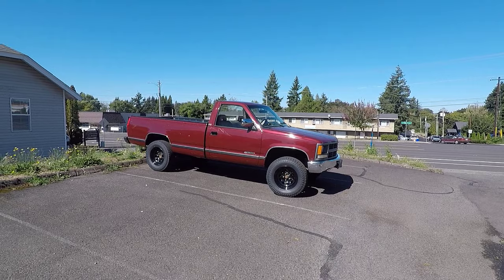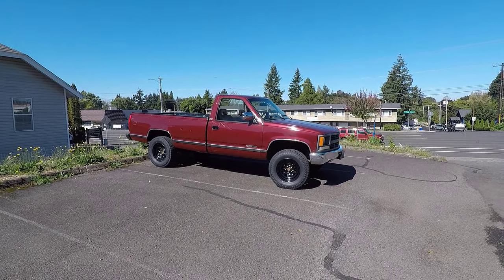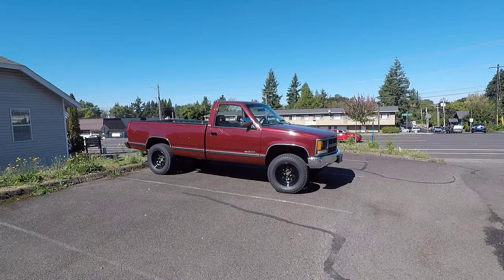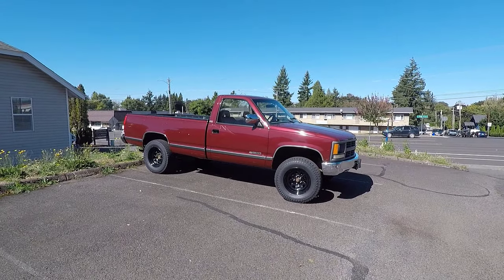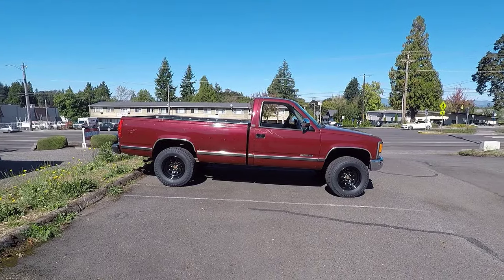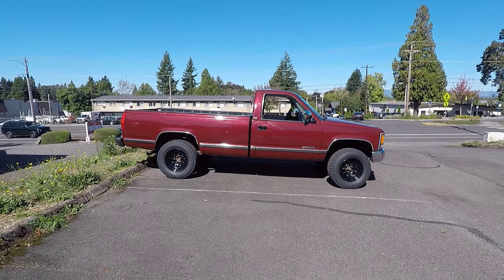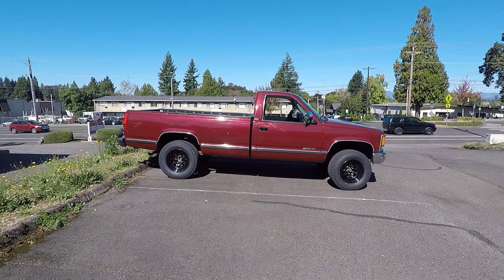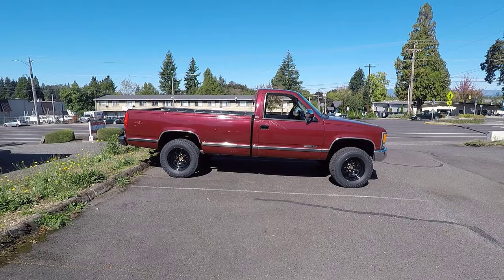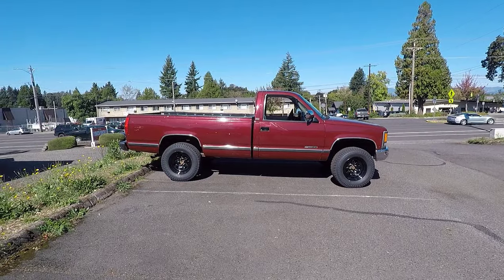Full-size GM pickup trucks are a staple of American culture. They have a rich history of hauling everything from construction materials to hay bales to camping gear, and they're even a great choice for hauling your family around. General Motors has been one of the most popular truck manufacturers in the U.S. for decades. Chevrolet introduced its first purpose-built truck, the 1-ton, in 1918, the same year the company merged with GM. Rapid Motor Vehicle Company, a precursor to GMC, produced some of the world's first commercial trucks before joining GM in 1909 and merging with Reliance Motor Company to form GMC Truck.